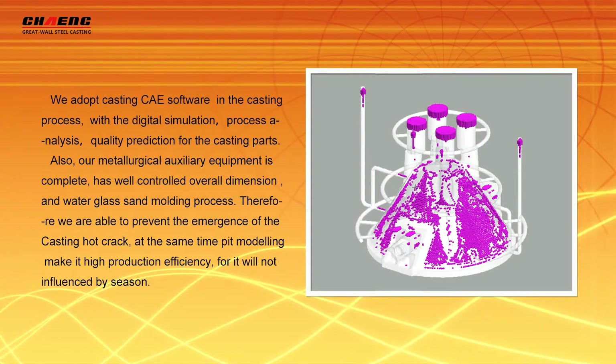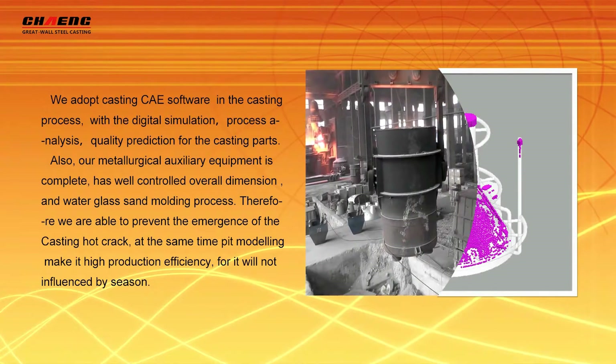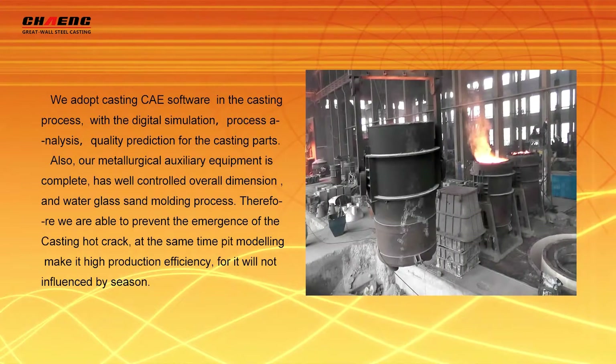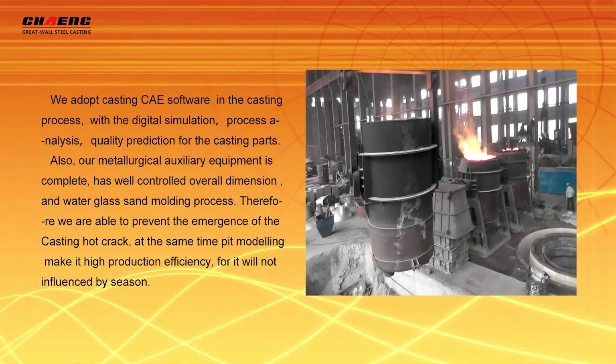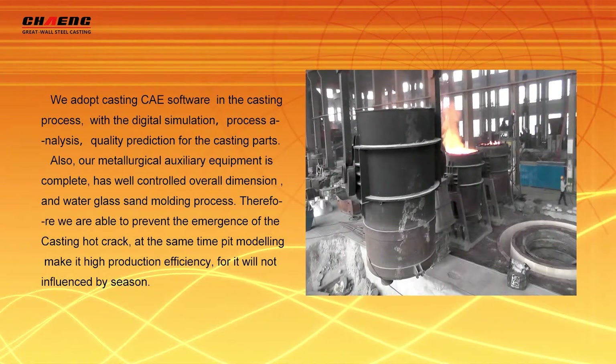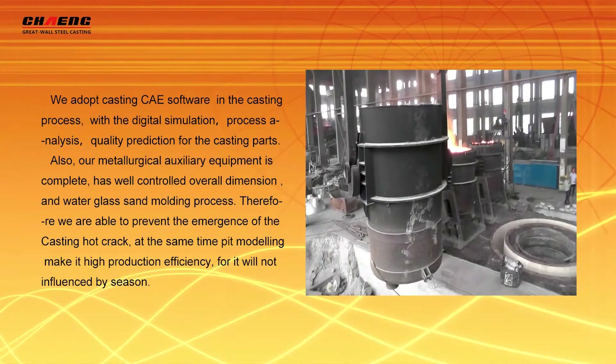We have more controlled overall dimensions and an automated sand modeling process. Therefore, we are able to prevent the emergence of casting defects. At the same time, the paint modeling process makes for high production efficiency.